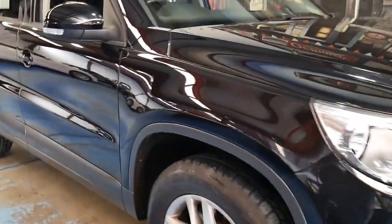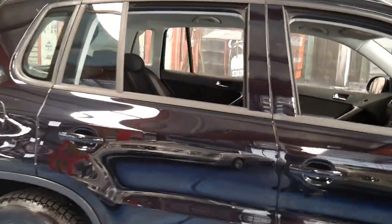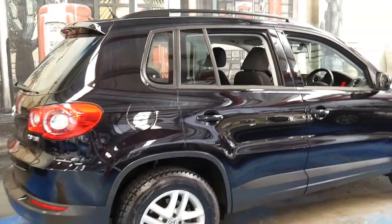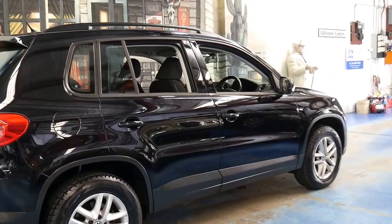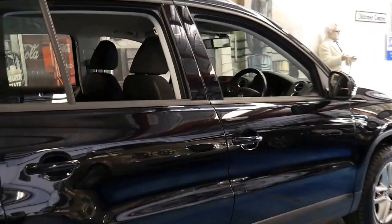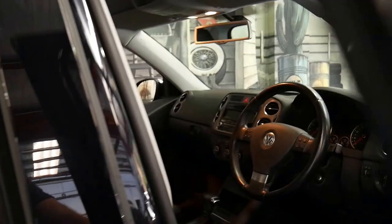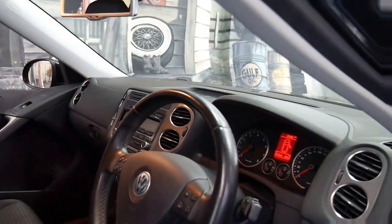This Volkswagen Tiguan has an incredible service history and it's been very well looked after by its mechanic in the eastern suburbs. It's black in colour with charcoal interior, it's got a very nice set of Goodyear tyres and it's got the two-litre petrol engine.